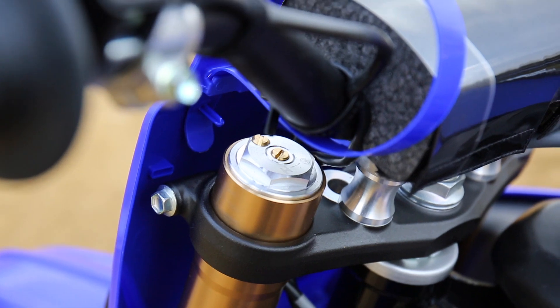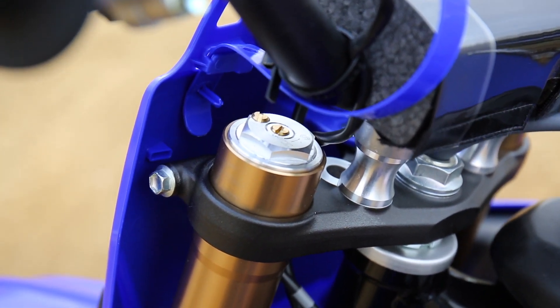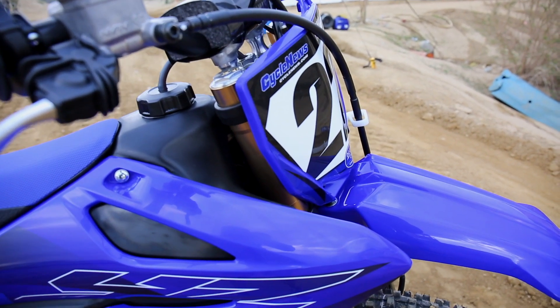What do you like about it? What's different? I like the forks on the Yamaha. It's not air forks, it's spring forks. Over the small bumps it handles great, it settles in every corner.